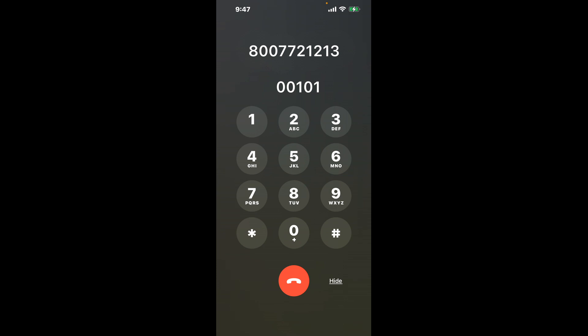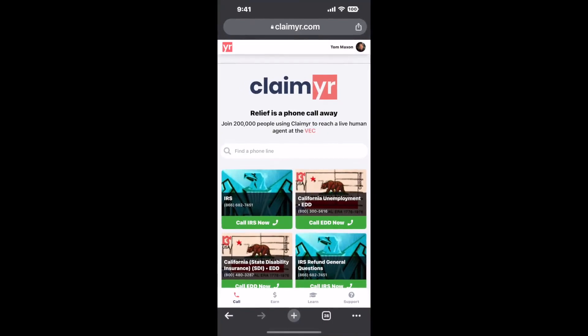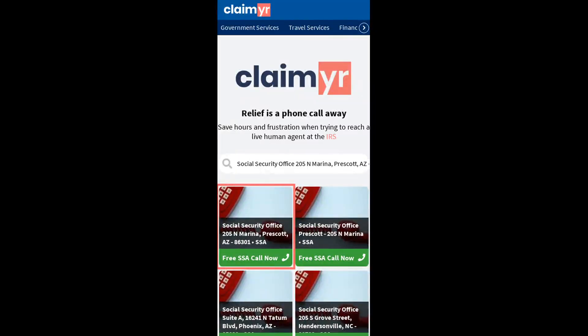The next method is the better way to reach a live person at Social Security Office 205 North Marina, Prescott, Arizona 86301. I built a calling tool. To use it, open up your browser, go to claimer.com, and search for the Social Security Office 205N Marina, Prescott, AZ 86301 option.